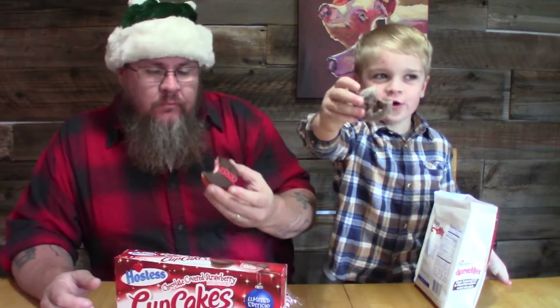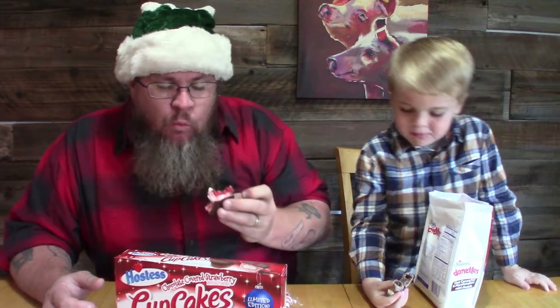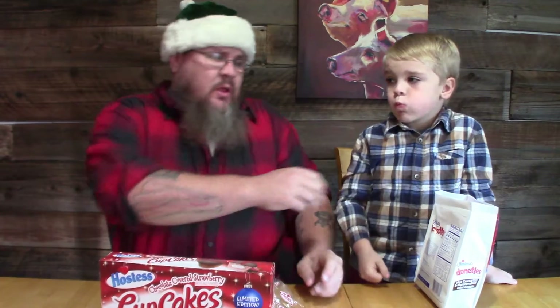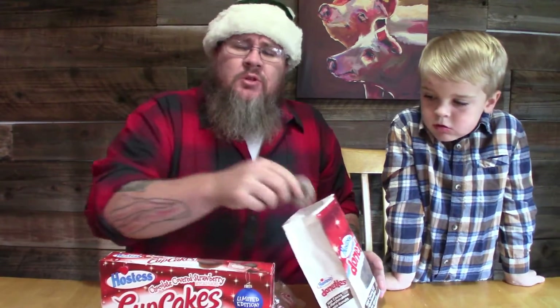This is really good. These are okay — the strawberry is very, very weak, very mild, almost not even there. Regular cream in the middle, so it's only the cake itself that has a strawberry flavor. By the time you get through the chocolate and the frosting, the cake kind of gets lost. Good cupcake, could have been a little bit stronger flavor.